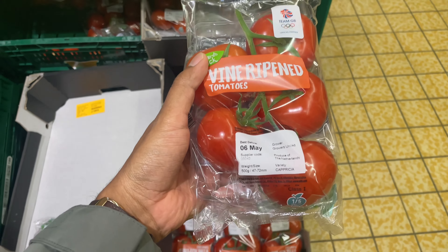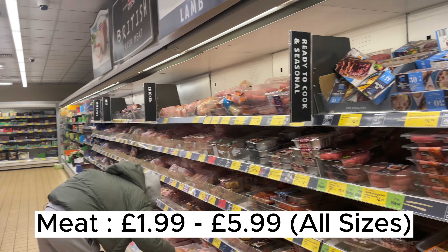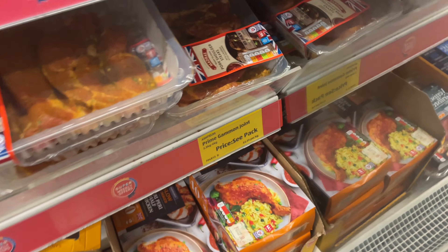Orange prices are not that expensive. Some loose tomatoes you can buy if you need one or two. These do look fresh, but the ones I usually get are good for the price and taste good. Right now I'm going to get one pack of cherry tomatoes because I want to try a new dish. This is the meat section — it's the biggest section in the store.